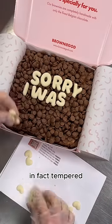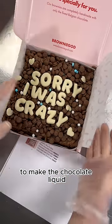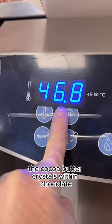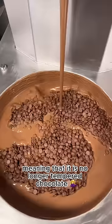Because whilst the chocolate is in fact tempered, it's also solid. To make the chocolate liquid, you would have to melt it, raising its temperature, and as a result the cocoa butter crystals within the chocolate would break apart and rearrange, meaning that it is no longer tempered chocolate.